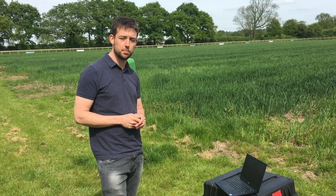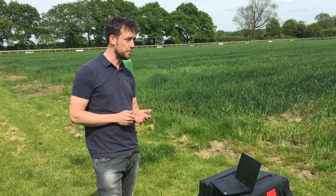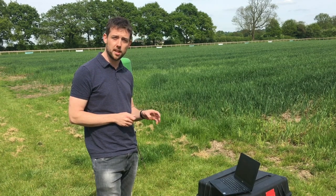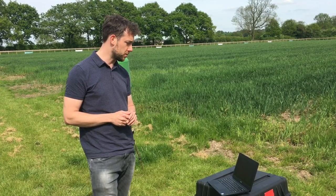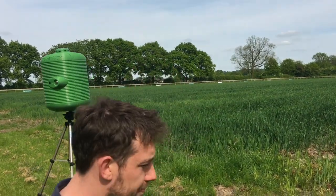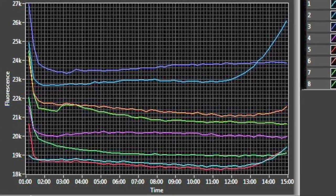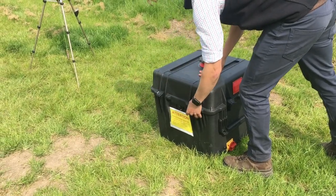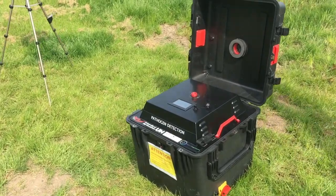We've been here today running some of our spore samplers to try and detect airborne spores of yellow rust and septoria, but primarily septoria spores. We just completed our tests here with the automated spore detection system prototype spore trap, so if we zoom in we can have a look at some of the results. Essentially what we're seeing here is out of a series of eight wells, we're starting to get some amplification which suggests that we have successfully sampled and detected very low levels of Septoria tritici spores using this spore trap.